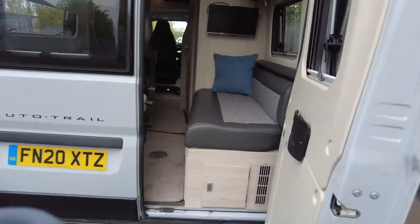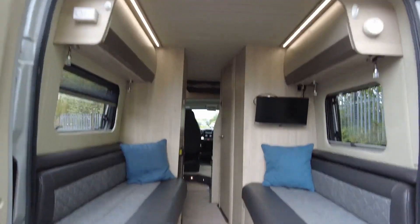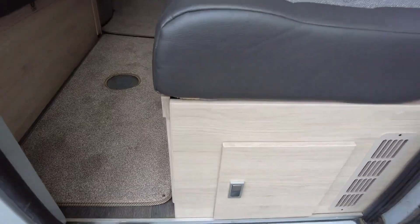We'll have a quick look inside whilst we're here. This is what it looks like in the back — lots and lots of room with accessible storage underneath the seats.